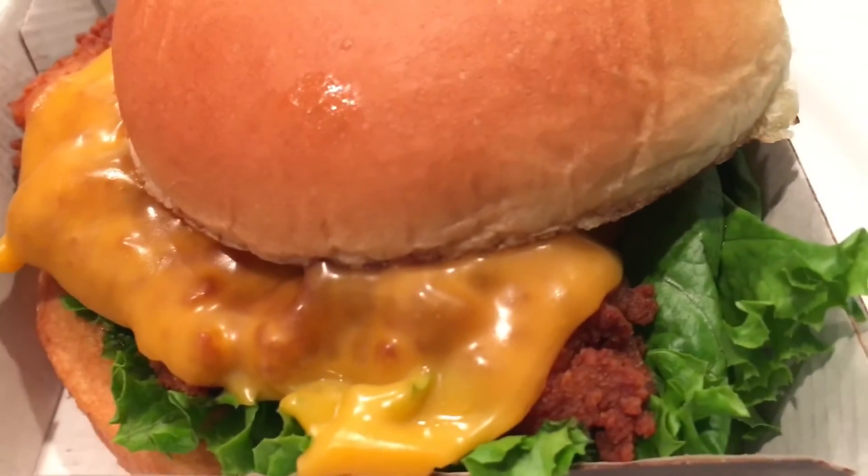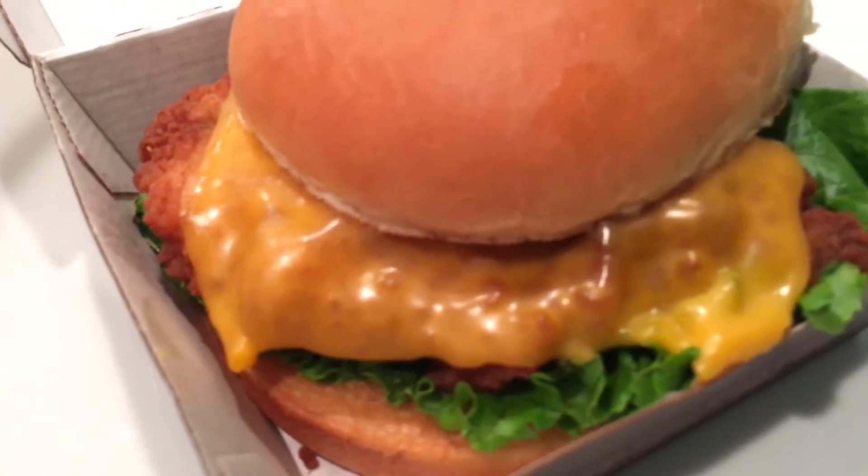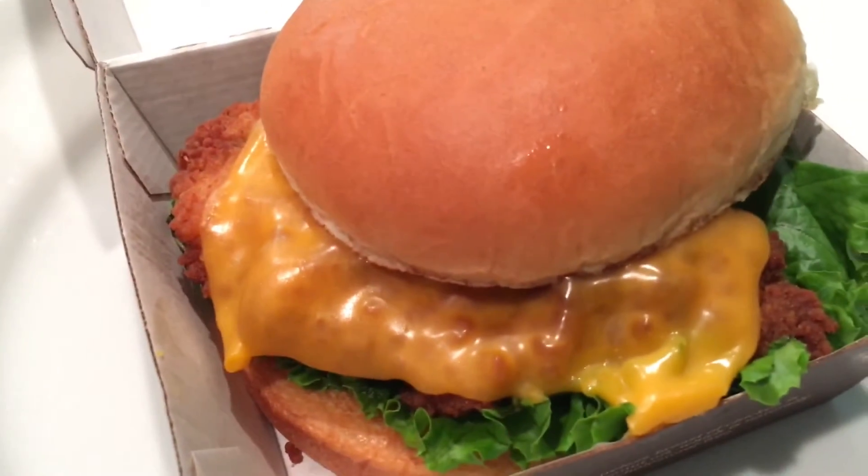The chicken was tender and seasoned well. The deluxe version with cheese added to the flavor. If you like chicken sandwiches, this is worth a try.